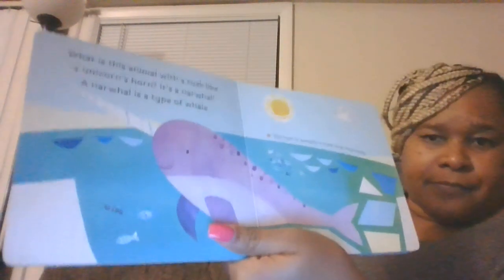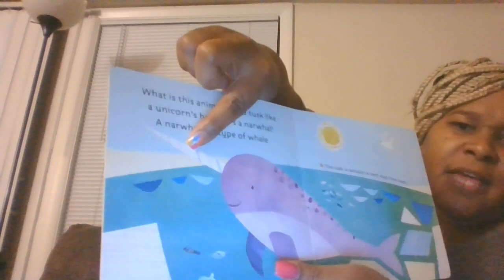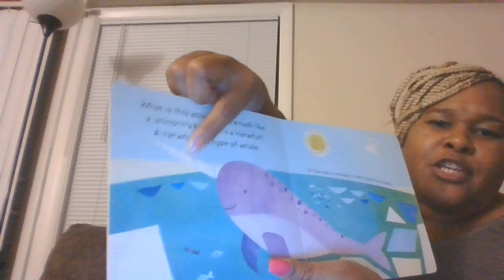What is this animal with a tusk like a unicorn? It's a narwhal. A narwhal is a type of whale. The tusk is actually a very long front tooth. That's the horn — it looks like a unicorn.